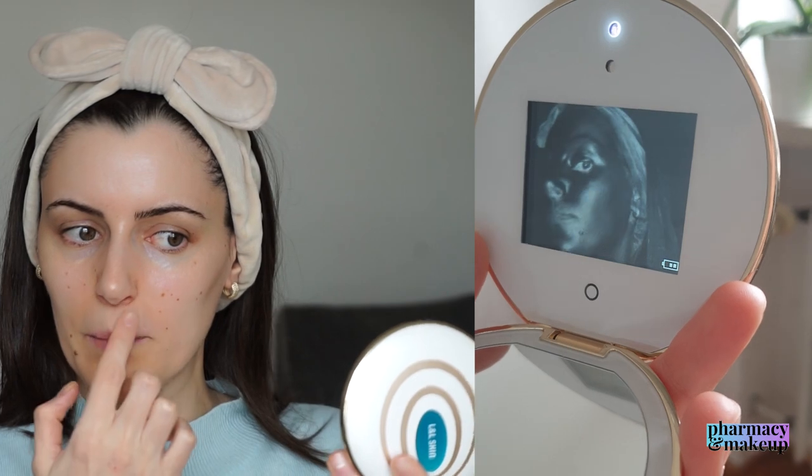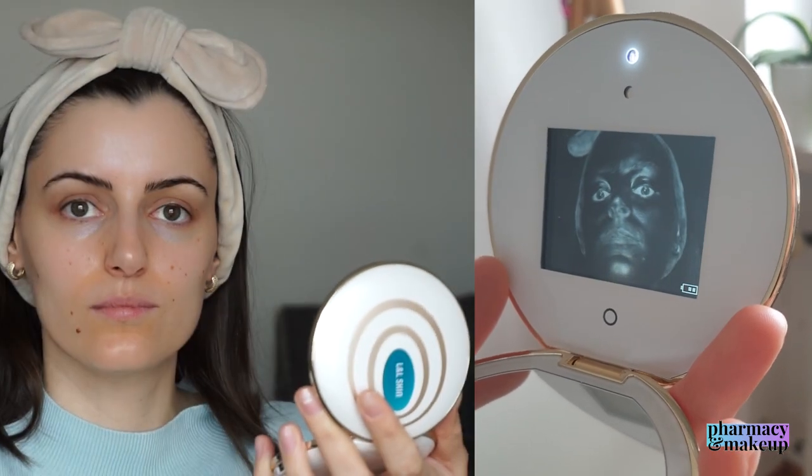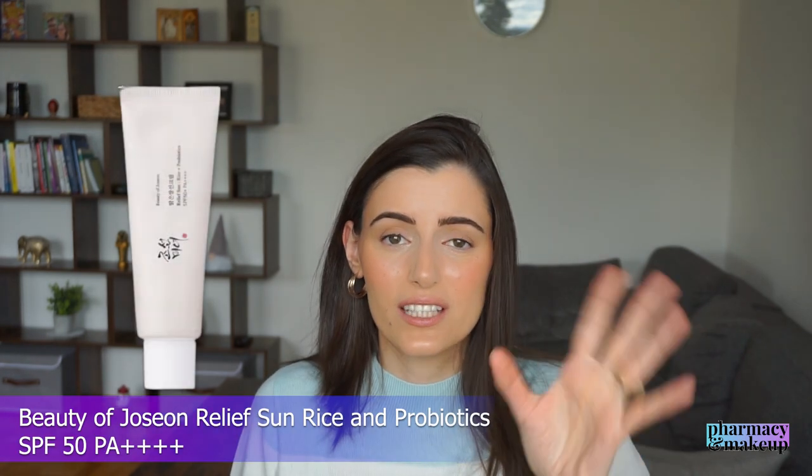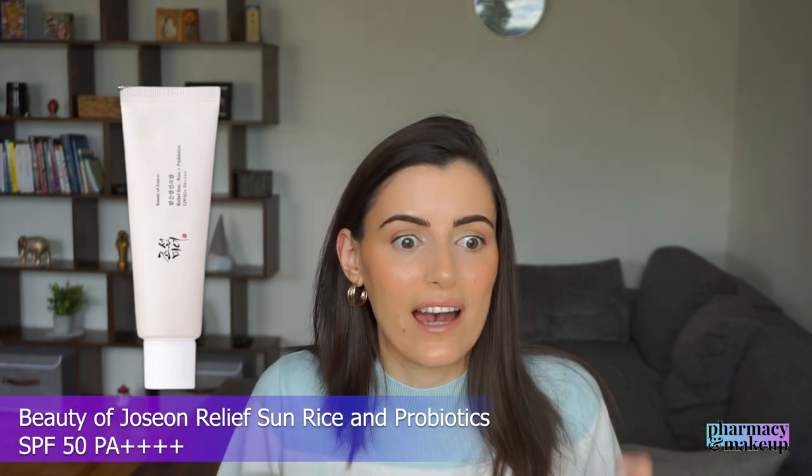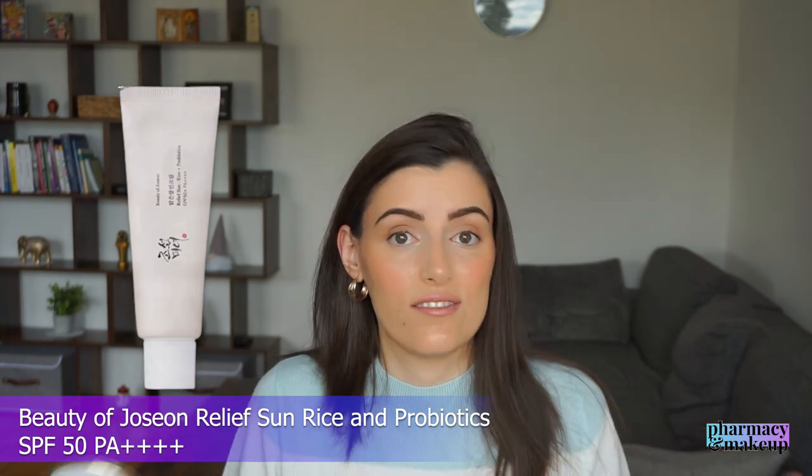Since I already have this UV magic mirror, I decided to test the longevity of this sunscreen and see how much is left on my face after two hours. Two hours upon application, it was showing up a little bit lighter in the UV camera, but it was still there. This is very good because usually when I apply a lightweight sunscreen, there's pretty much nothing left on my skin after two hours. For example, the Beauty of Joseon sunscreen — I love that one, it's really good — but after two hours, you have to reapply because there's nothing left.